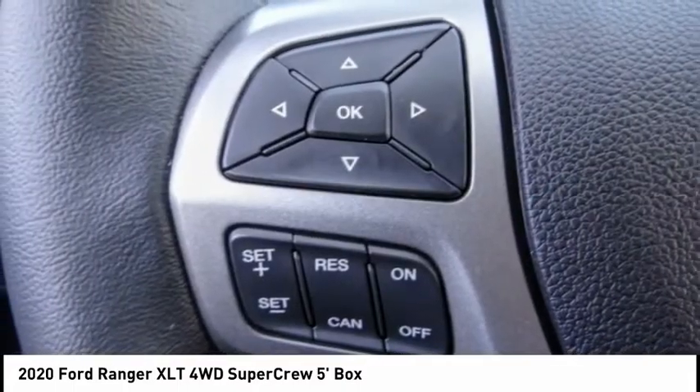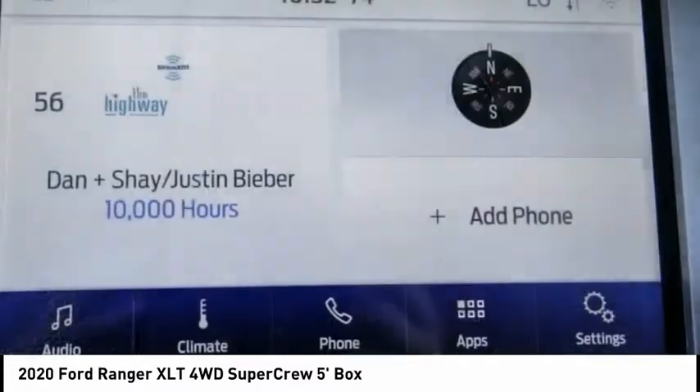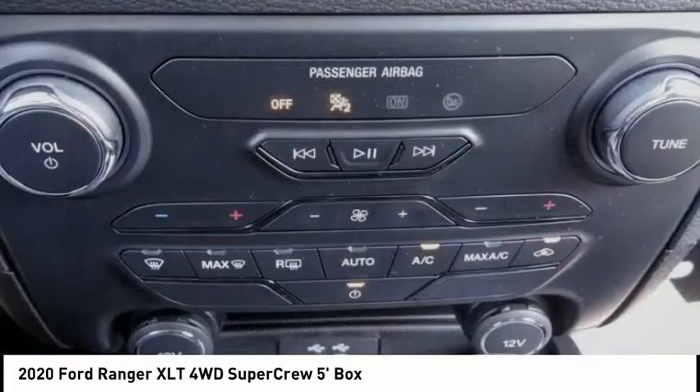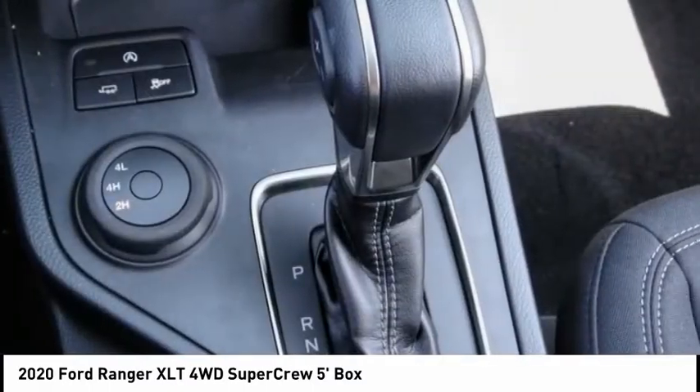Here are some of this vehicle's great options: electronic stability control, alloy wheels, brake assist, traction control, remote keyless entry, rear step bumper, fog lights, four-wheel disc brakes, front-wheel independent suspension, and speed control.